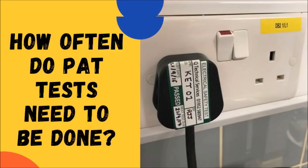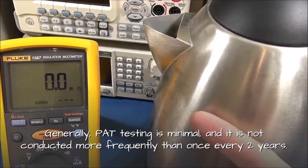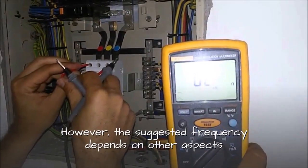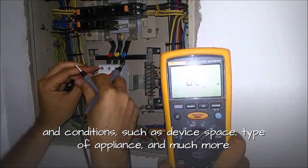How often do PAT tests need to be done? Generally, PAT testing is minimal and is not conducted more frequently than once every two years. However, the suggested frequency depends on other aspects and conditions, such as device space, type of appliance, and much more.